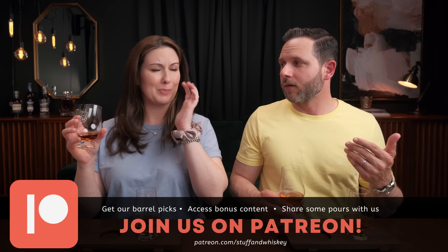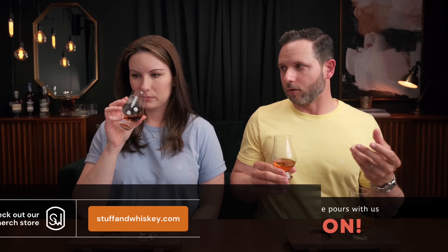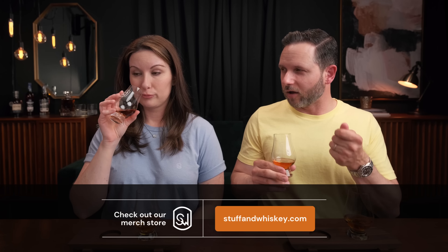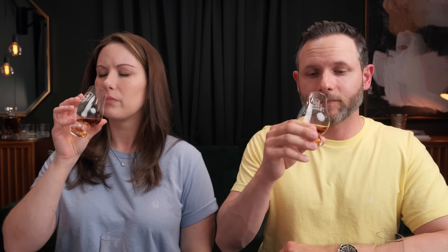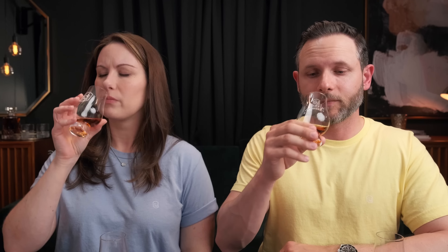Let's go ahead and get glass one on the nose. My first thought is it smells like bourbon — very classic. I'm getting classic bourbon, caramel, vanilla, oak. It stung the nostrils a bit. I'm also getting a little bit of cherry and a little bit of peanut brittle — that kind of concentrated sugar note you get in peanut brittle. Let's get it on the palate.